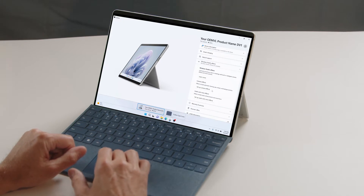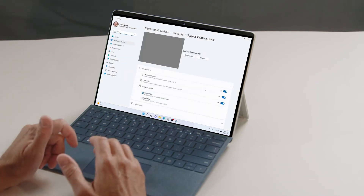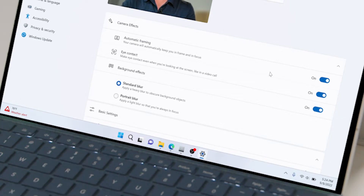Why don't we take a look at the Surface Pro 9 5G and how you actually turn on Windows Studio effects? On an NPU-capable device, you'll see in the Surface app there's a new tab called Windows Studio. Expanding this allows you to adjust either your camera effects or your audio effects. Clicking Setup Camera Effects brings up Windows Settings — it deep links directly to the camera settings in the OS Settings dialog. There you can see automatic framing as a toggle, eye contact, and two different background effects: Standard Blur or Portrait Blur.